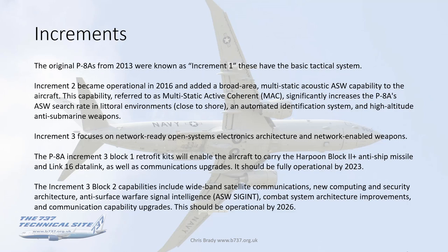Increment Three Block One retrofit kits will enable the aircraft to carry the Harpoon Block Two anti-ship missile and Link 16 data link, as well as comms upgrades — due to be fully operational by the end of 2023. Increment Three Block Two includes wideband satellite comms, new computing security architecture, anti-surface warfare signal intelligence, combat system architecture improvements, and communication capability upgrades, with a target operational year of 2026.